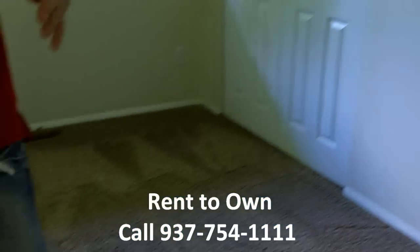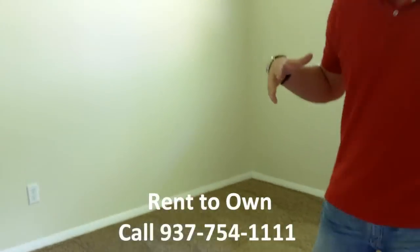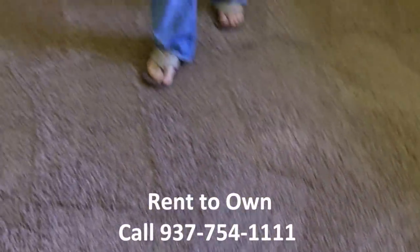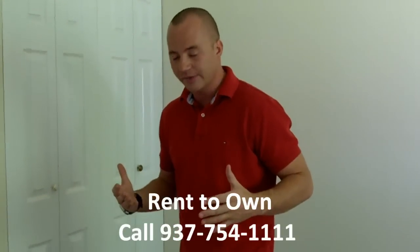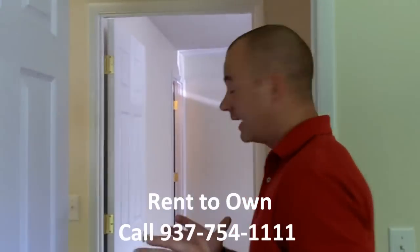Here is the second bedroom — one of the smaller of the four. And here's the third bedroom with big closets; this is a good-sized bedroom as well. One thing I always note in all our rent-to-own videos: this carpet is the same throughout all our rent-to-owns, and it is really, really expensive, high-quality carpet. A lot of people always say they love it. There are really no corners cut in this home at all.